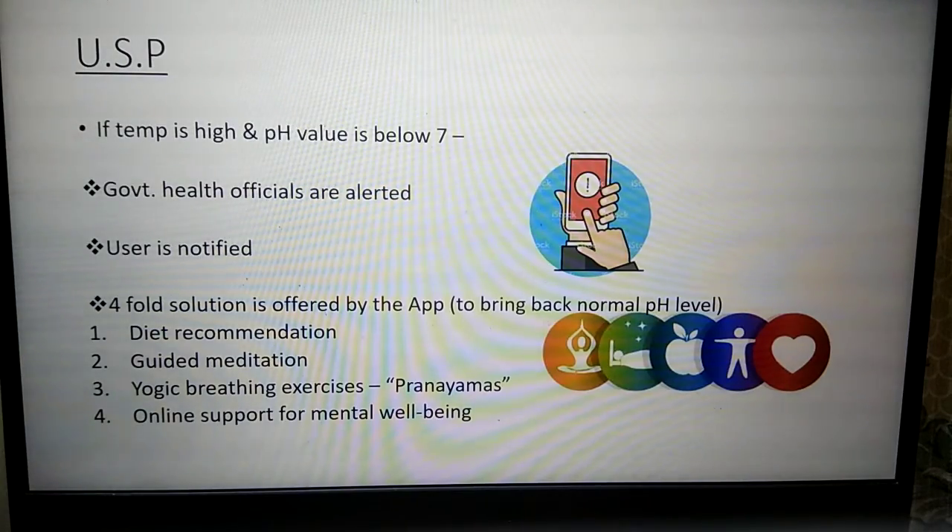The USP of our product is that even if the temperature is high or the pH value falls below 7 — that is, at the danger zone — government health officials are alerted and the user is also notified.